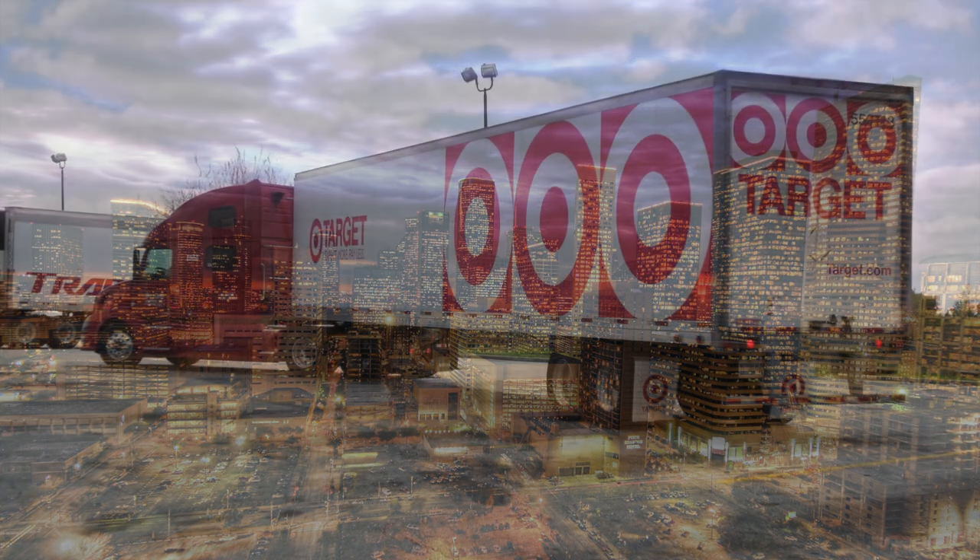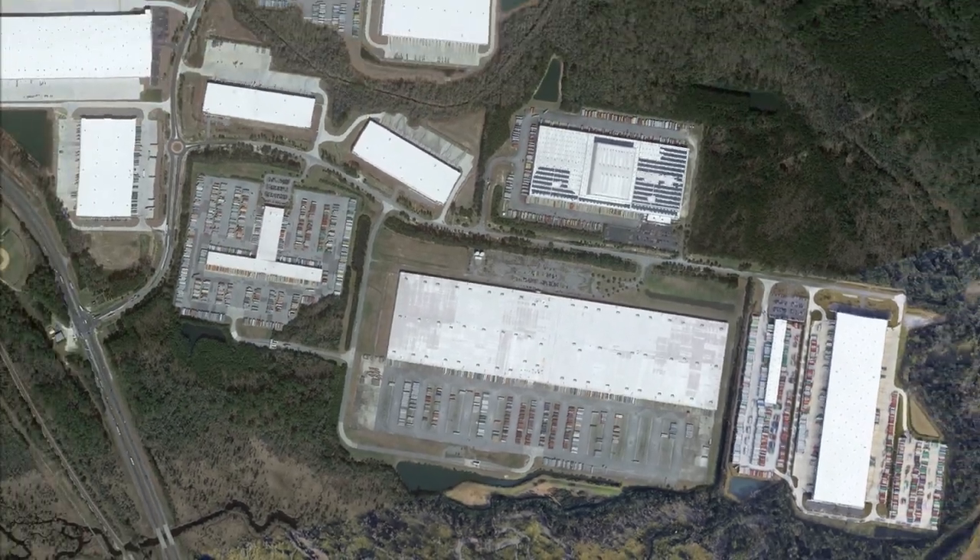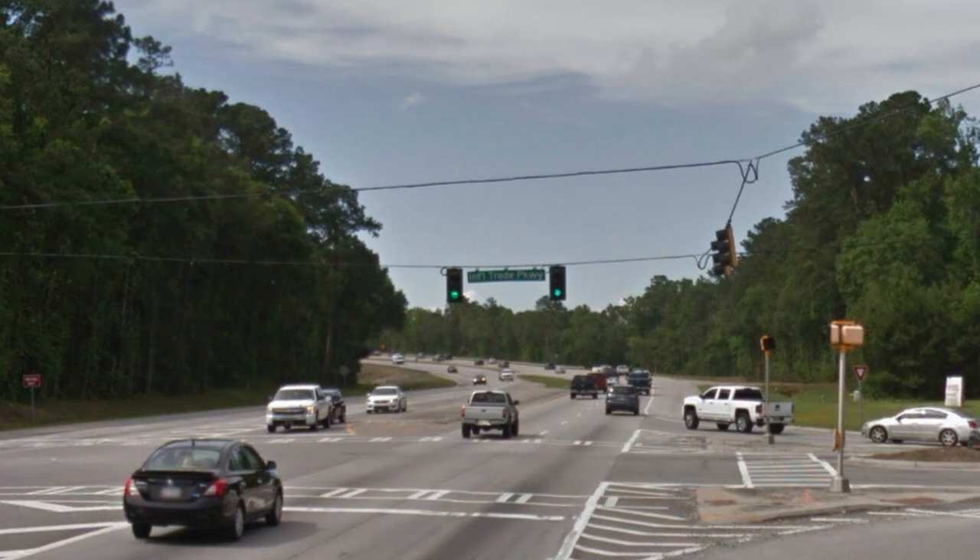With all these warehouses and distribution centers in this small area, it's probably safe to say it's about time they upgraded that intersection.